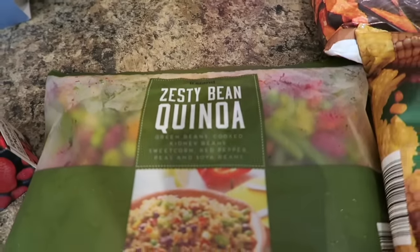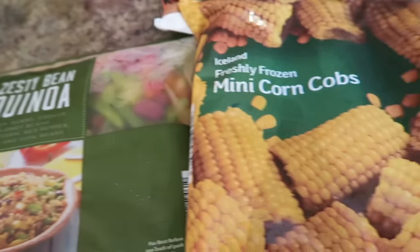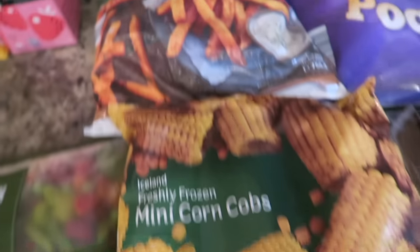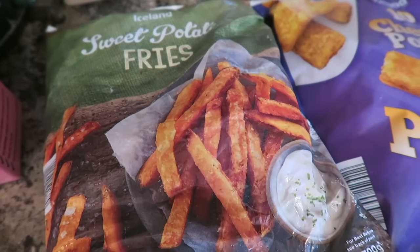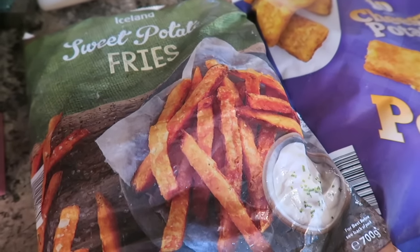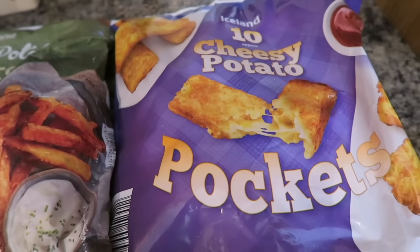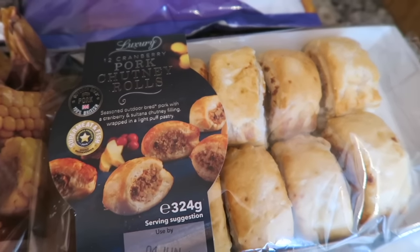I've got a bag of this zesty bean quinoa and some freshly frozen mini corn on the cobs. I've got some sweet potato fries — I've heard a lot of people going on about these, and since we all like sweet potato in the house I thought the kids are going to love those as well. I've got ten cheesy potato pod cakes and some pork chutney rolls.